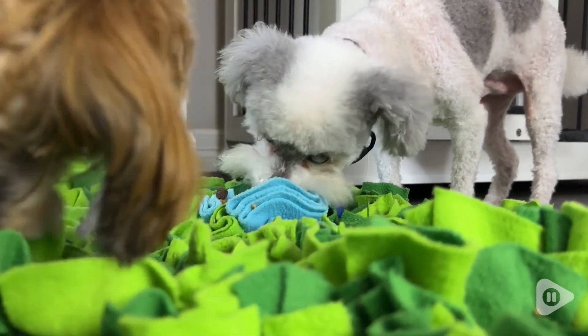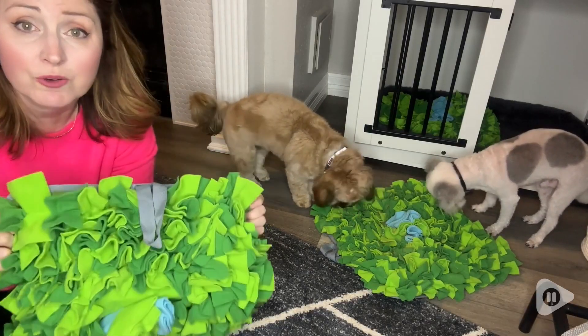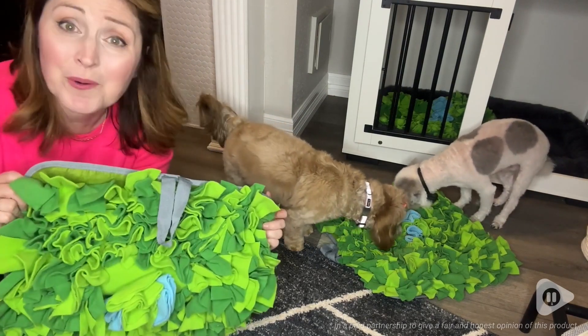These are just such a huge gift for us and our pups, and I feel like you are going to feel exactly the same if you get them — and that's our point of view.